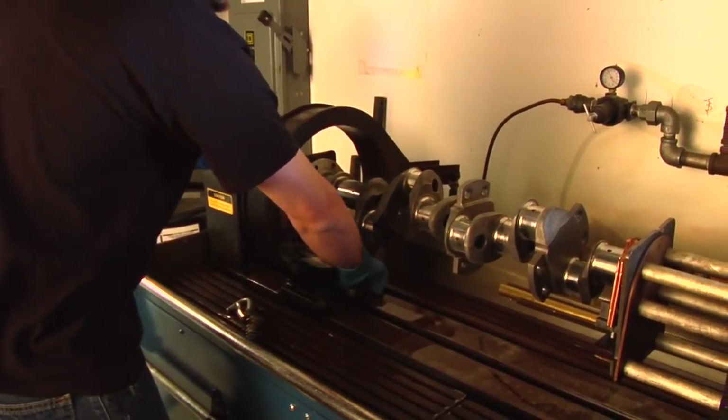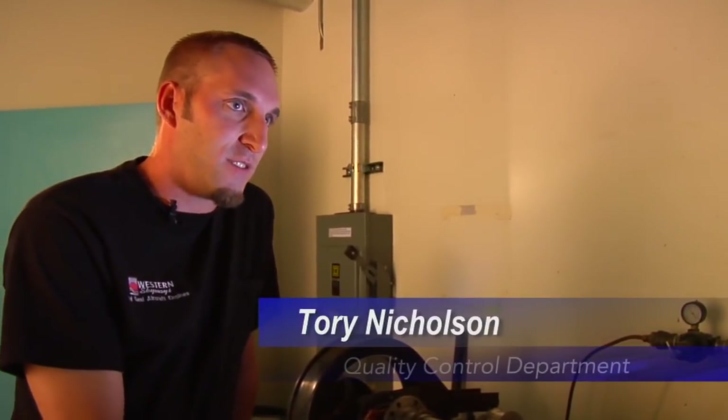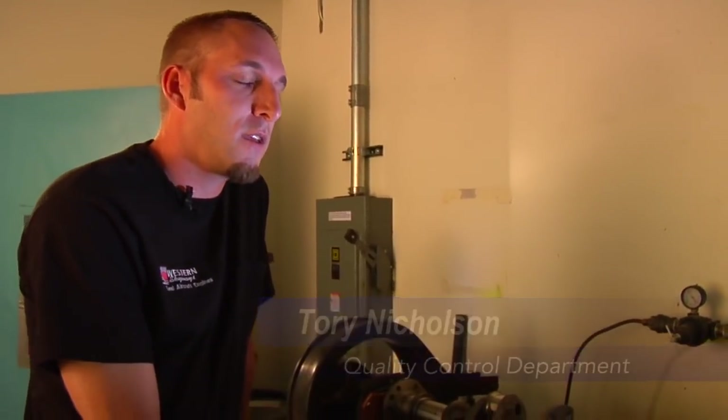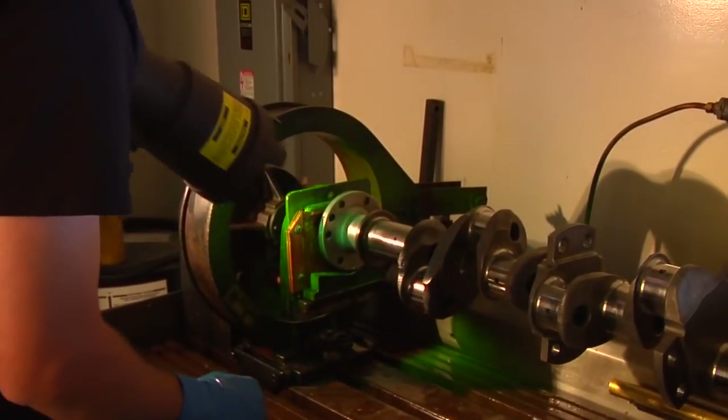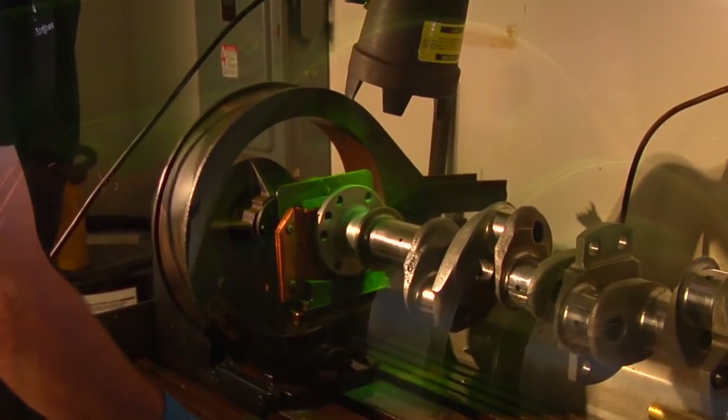This is a Magnaflux machine. We use it to check all of our steel parts — crankshafts, connecting rods, any of the steel gears. This crankshaft, for instance, has suffered a prop strike, and sure enough, right on the flange it's cracked.